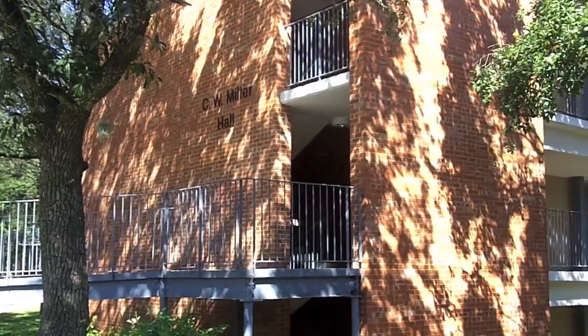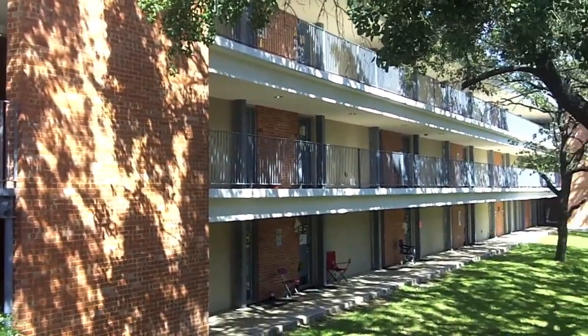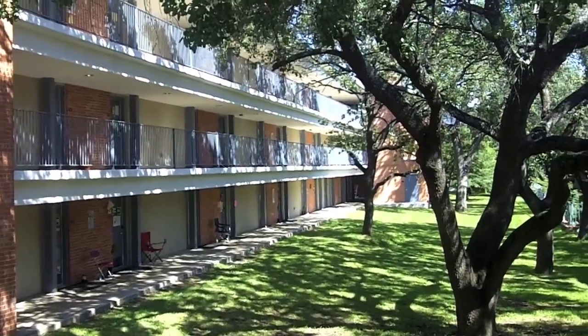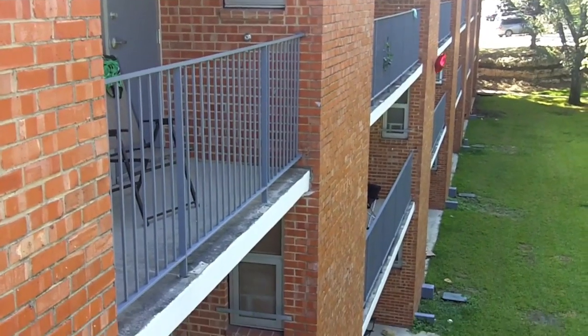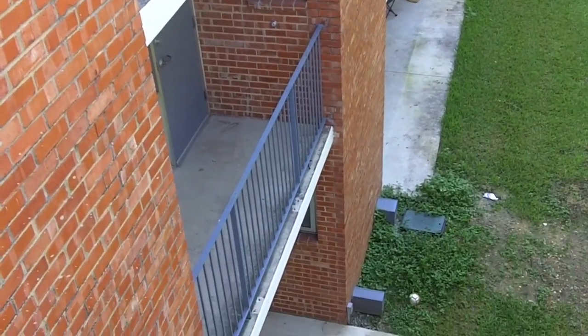Welcome to Miller. Miller was renovated in the summer of 2009 and is one of Trinity's LEED — Leadership in Energy and Environmental Design — buildings. It is conveniently located near Maybee dining hall and within a short distance of upper campus.